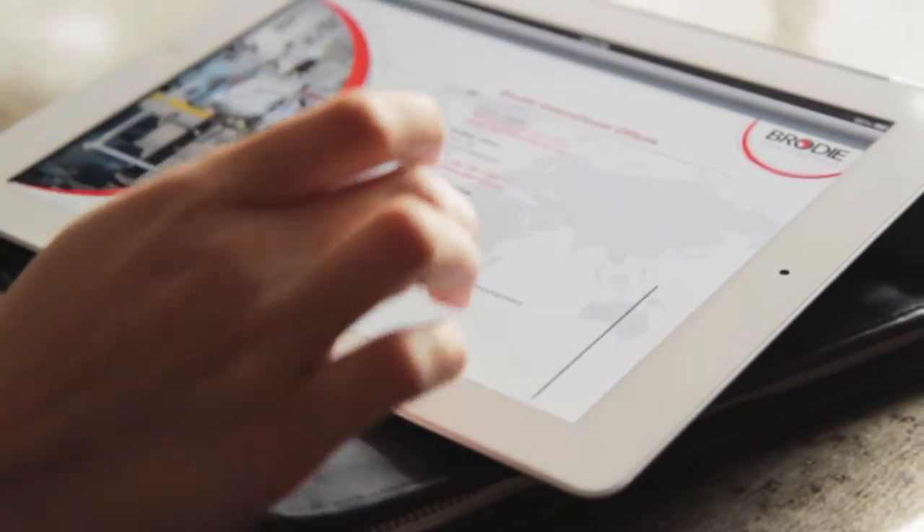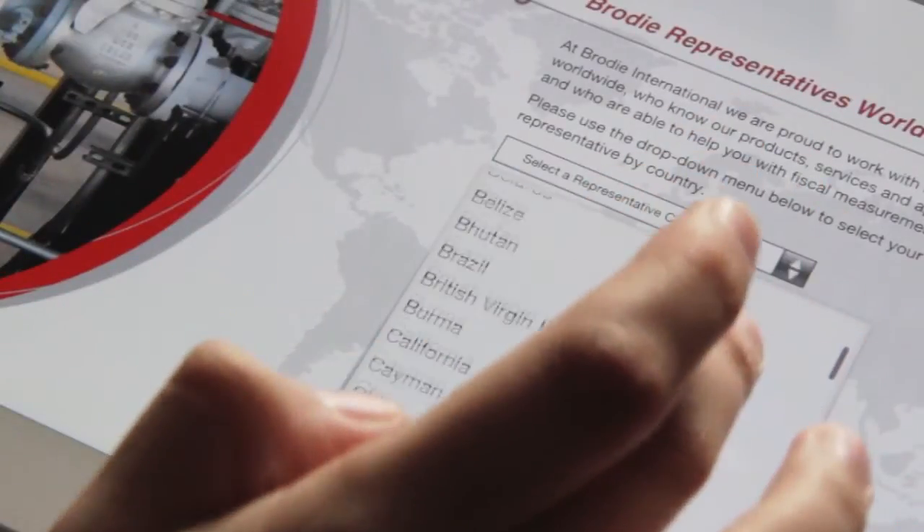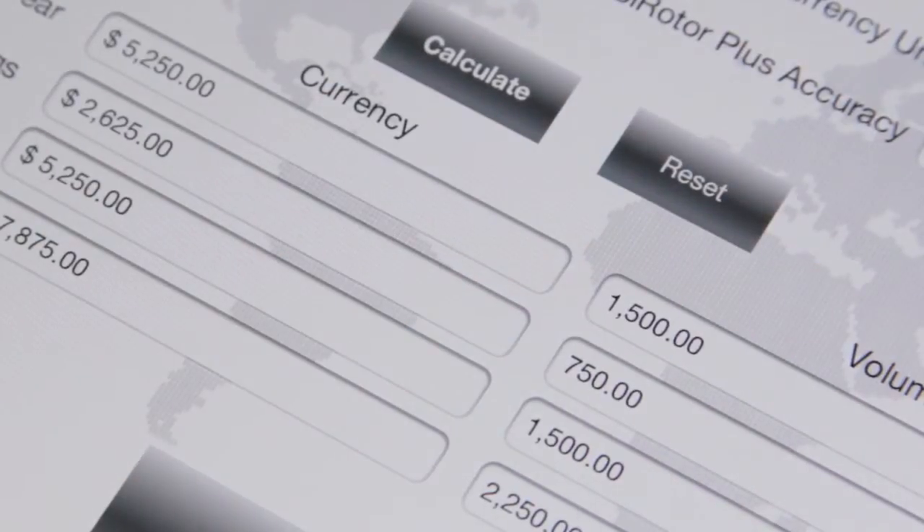The Brody Cost Savings App puts Brody at your fingertips, making it easy to locate sales offices around the globe and to calculate the millions in potential cost savings by using Brody equipment.